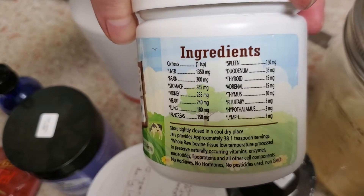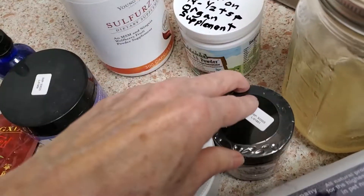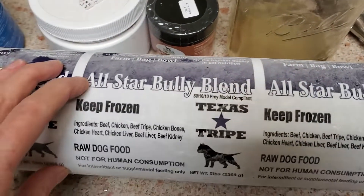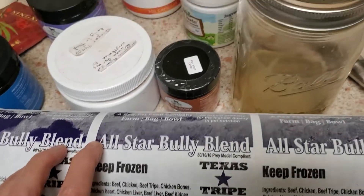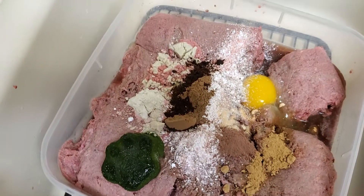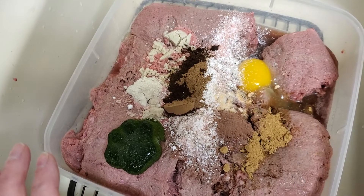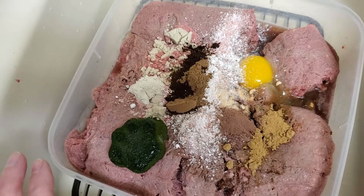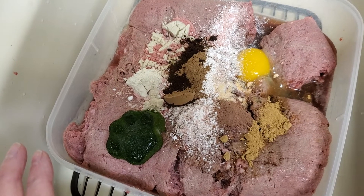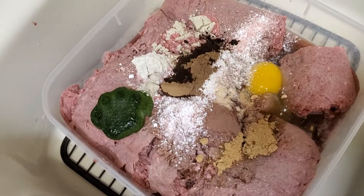These have an enormous amount of different types of organs in them, so I like to rotate those around. I also add diatomaceous earth — food grade, properly dosed. I calculate what the whole litter weighs together and then dose for that weight as if I was dosing one dog.